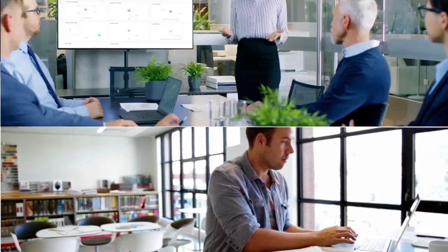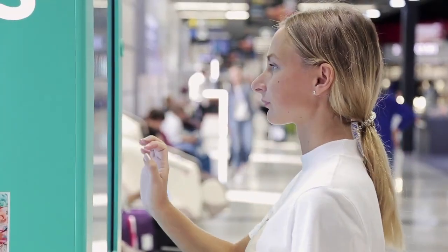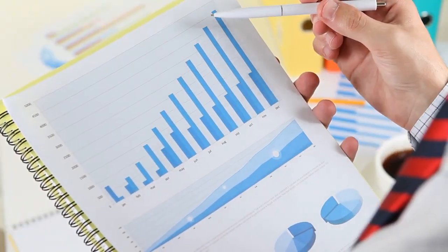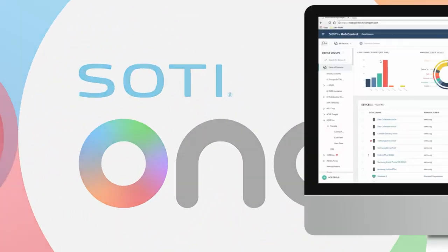Manage and monitor all your business-critical mobile devices and your mobile and industrial printers, no matter where they're located. Deliver anytime remote support to any device and make smart, data-driven decisions to maximize device performance and return on investment. The Sody One Platform consists of six integrated solutions.